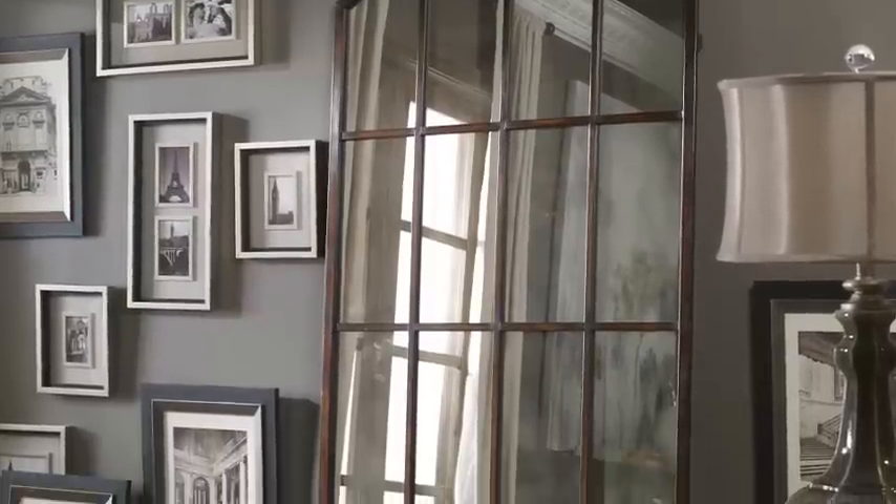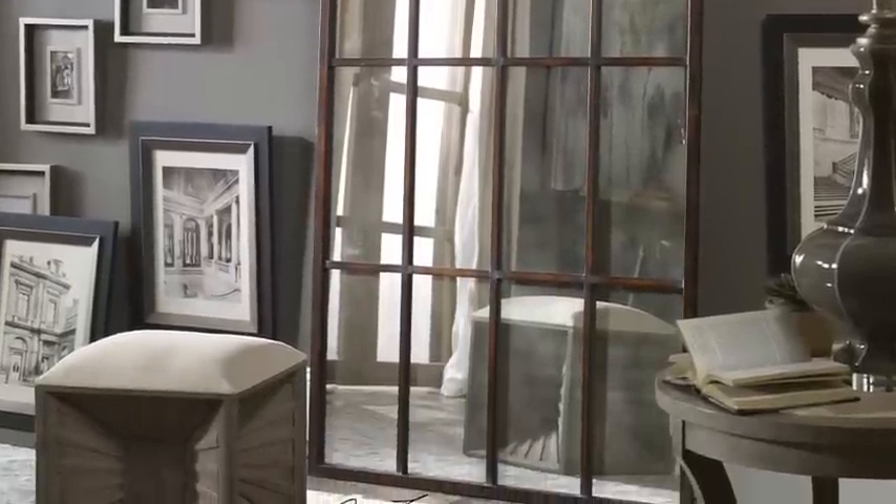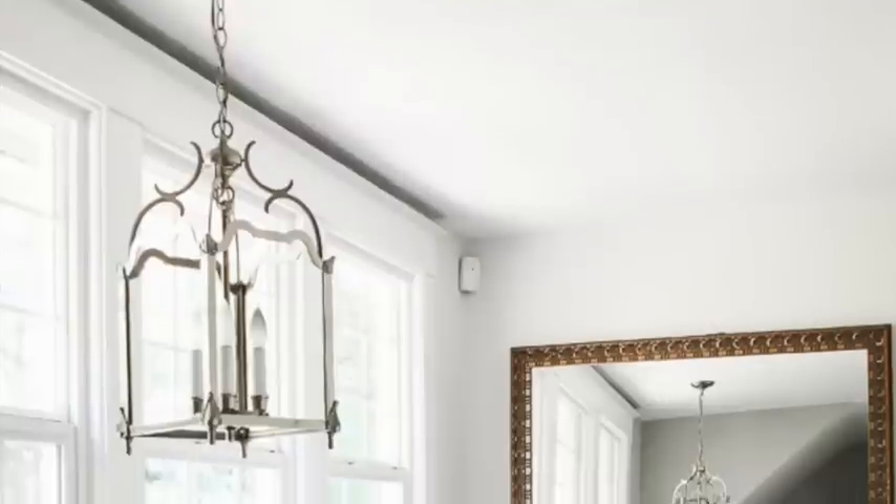The next thing I would suggest is to have a really great focal piece. That might be a really great chandelier or a piece of art on the wall. In a small space, I try to have my focal point be somewhat flat — like a mirror leaning against the wall. Mirrors are awesome because they'll double the space and create the illusion that there's way more light and space going on.